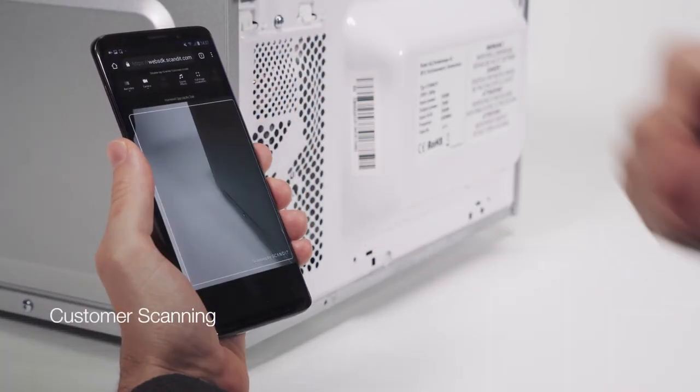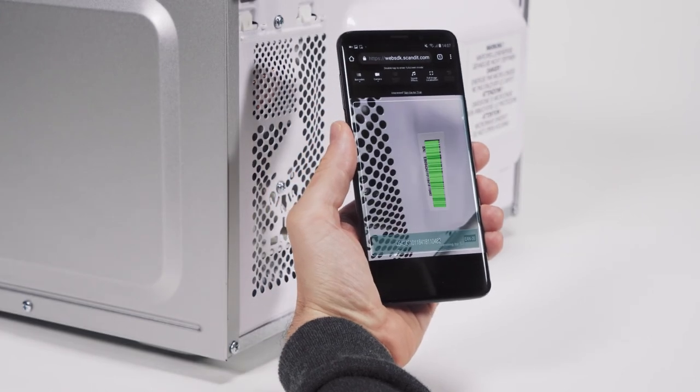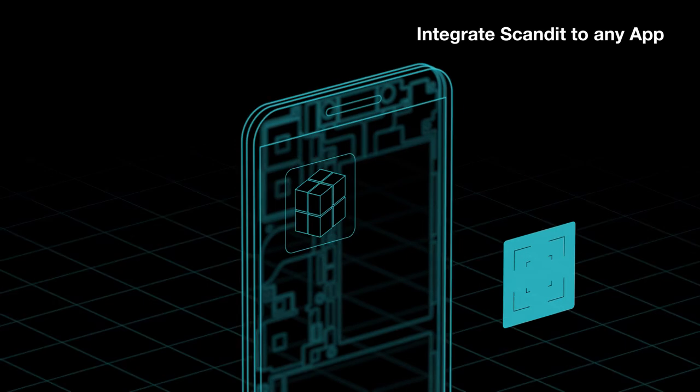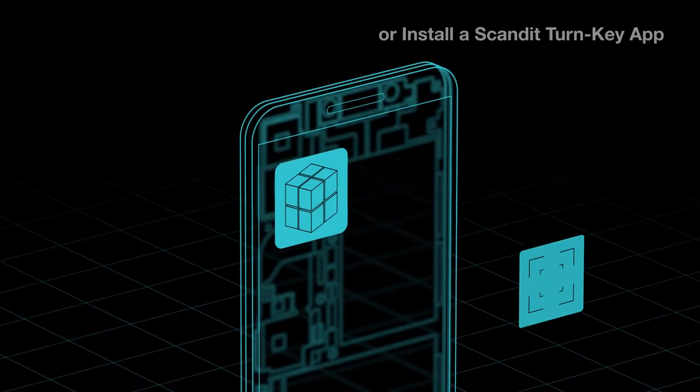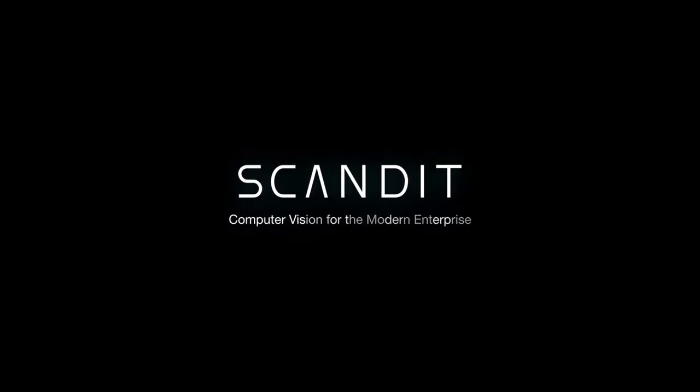Customers can also benefit from mobile scanning without having to install an app when reporting equipment which needs to be fixed. Integrate the Scandit data capture engine into any app, or simply install Scandit data capture applications. Scandit — computer vision for the modern enterprise.